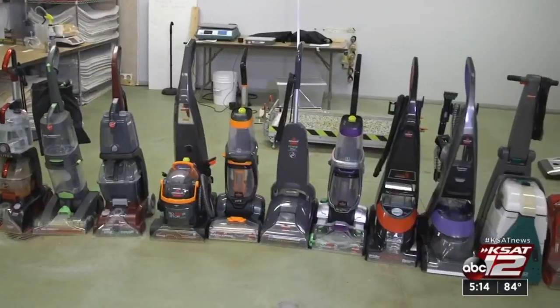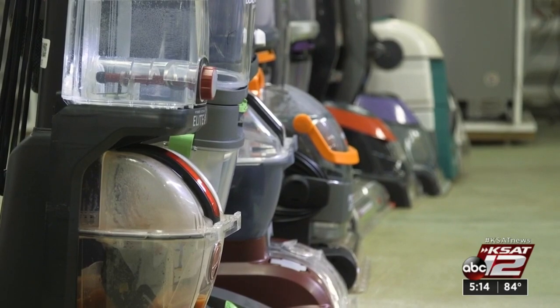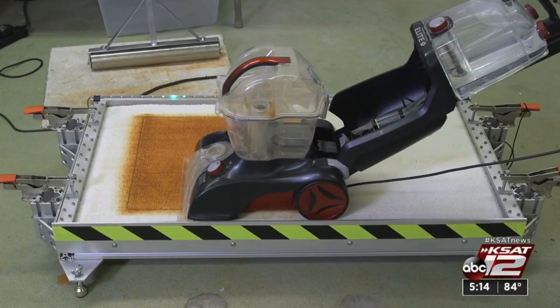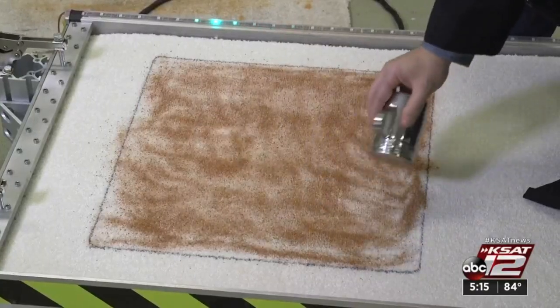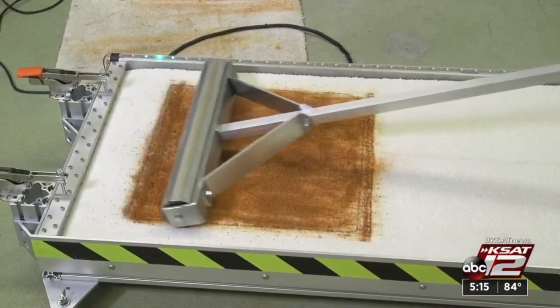Consumer Reports tested 20 machines and found big differences in price and performance. It was a dirty job. First red clay, then water and a roller to embed that mess before it dried overnight. They had the cleaners make eight cleaning passes over the carpet, then eight passes to suck the solution out.